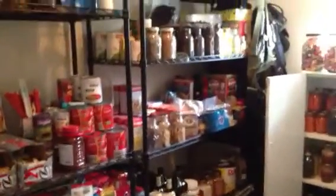Well, prepper peeps, this is my prepper pantry and this is going to have a major redo today because, as you can see, it has gotten away from me. It's getting to the point where I have to separate things.